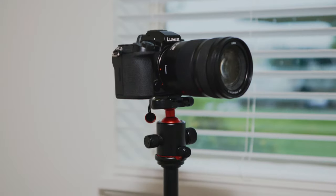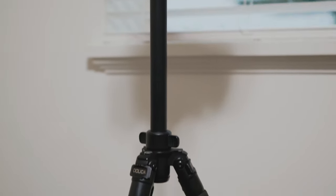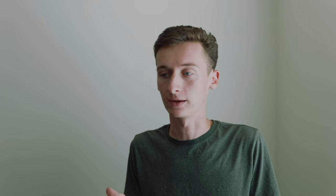Currently our camera is set up on an inexpensive tripod from Amazon from a company called Dolica. I like this tripod because it's inexpensive, yet not so cheap that it feels like a complete piece of junk. It strikes a good balance between cost, size, weight, and build quality.